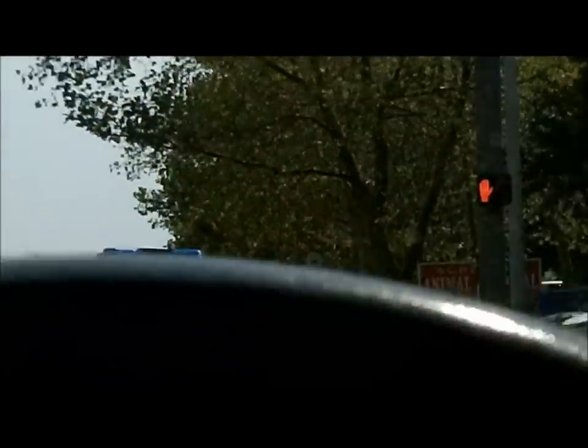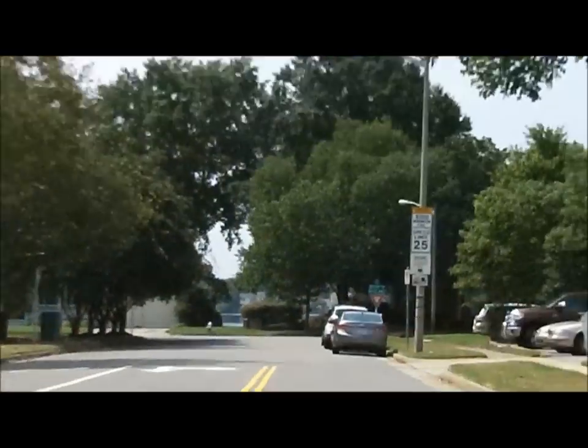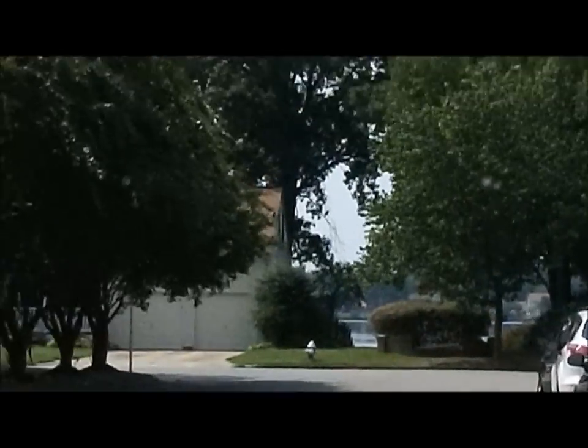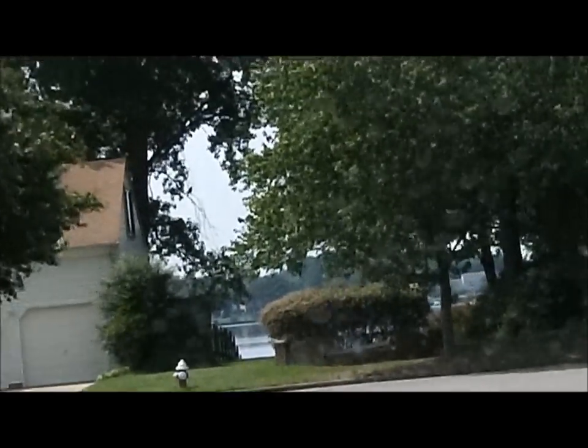I may have carried you down this road before, I'm not sure, but I've been down this road several times. There's a lake in front of us — a great big monstrous lake. It has houses all around the whole thing.